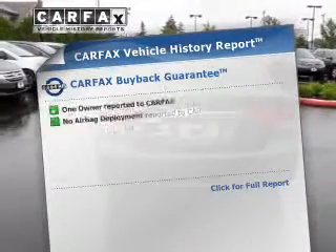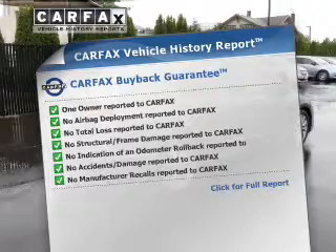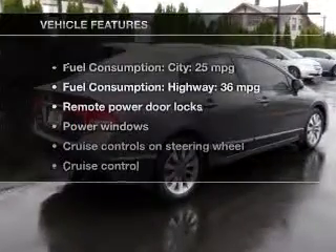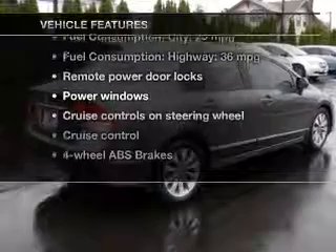Let the sun shine in with a sunroof, and memory settings are one of many features. This vehicle comes with a CARFAX report which reduces your buying risk by providing the vehicle's history before you purchase. Plus enjoy these notable features that are included in this vehicle.